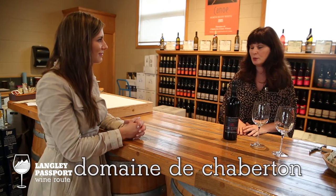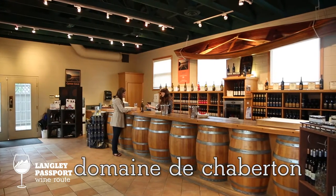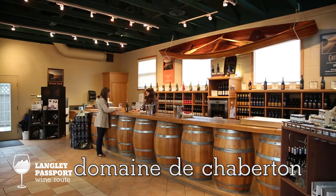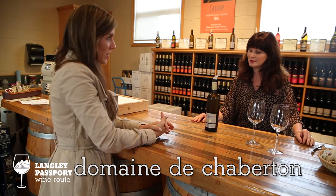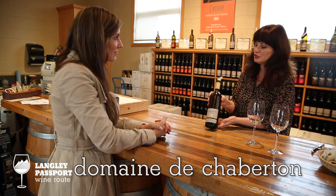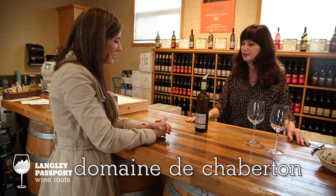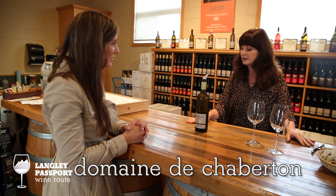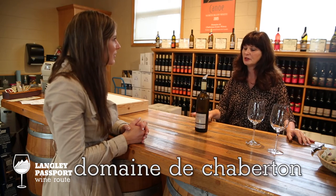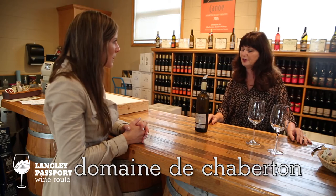Our owners came over here from Europe in the early 80s, purchased the land, and found out that this land is suitable and perfect for certain German varietals. Bacchus is our signature wine on our property. We grow about 30% of our vineyard in this variety. It grows really well here. Our vines are about 30 years old now, and it's just perfect for our climate — very similar to that of Northern France and Germany.